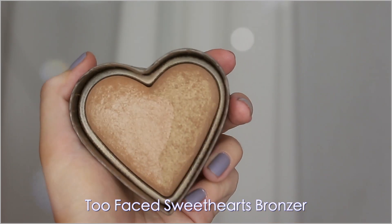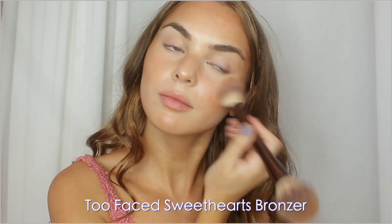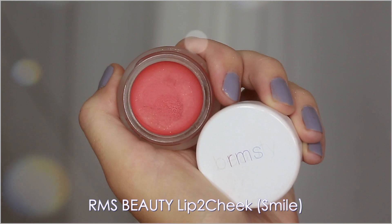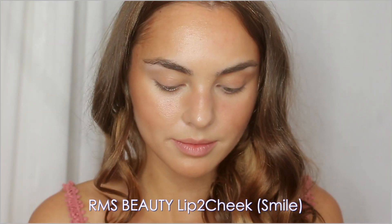Adding a little bit of Too Faced Sweethearts bronzer — this one is one of my all-time favorite bronzers. It has a bit of sheen to it and it looks gorgeous on the collarbones as well, kind of picks up the light. I'm trying out a new brand that I just came across — it's another cruelty-free brand.